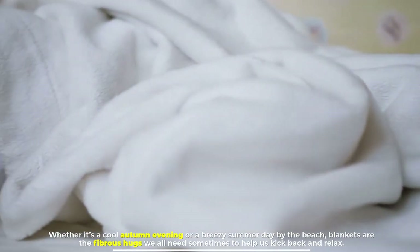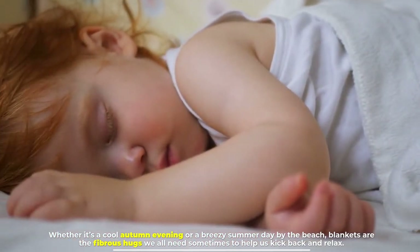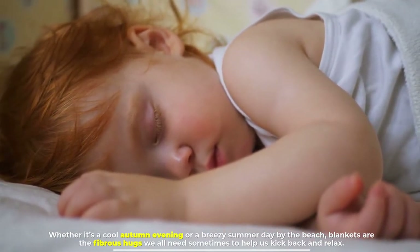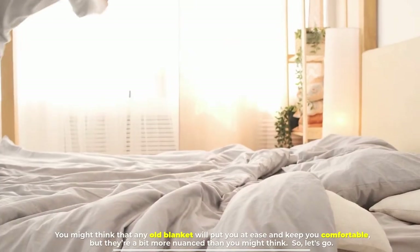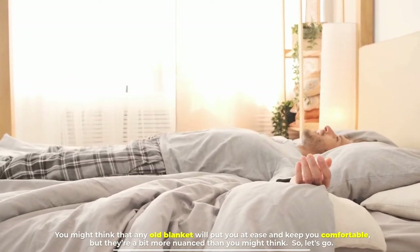Whether it's a cool autumn evening or a breezy summer day by the beach, blankets are the fibrous hugs we all need sometimes to help us kick back and relax. You might think that any old blanket will put you at ease and keep you comfortable, but they are a bit more nuanced than you might think.